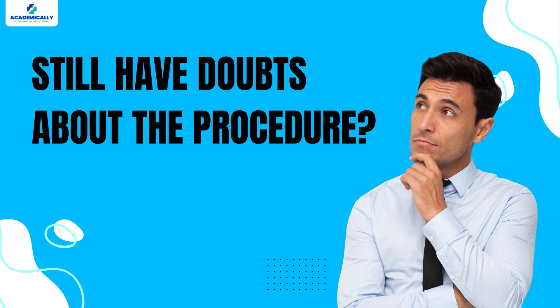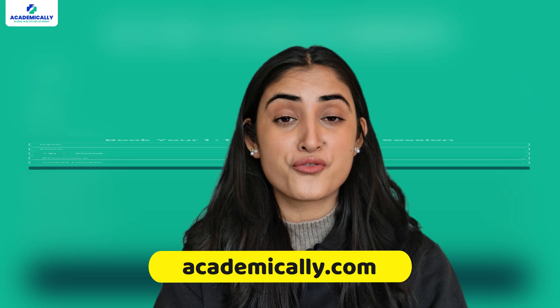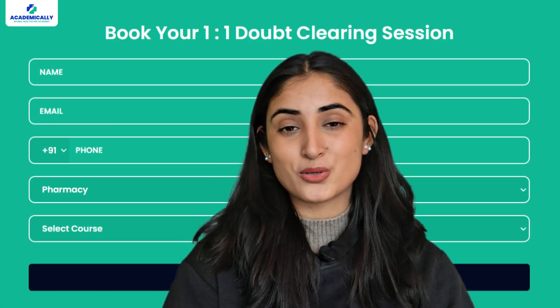Completing these steps will help you land a job in Ireland. If you still have doubts about the procedure, our experts at Academically can explain it in your language and in the easiest words. Visit academically.com and book a free counseling session — fill out the form and we'll reach out to you as soon as possible.